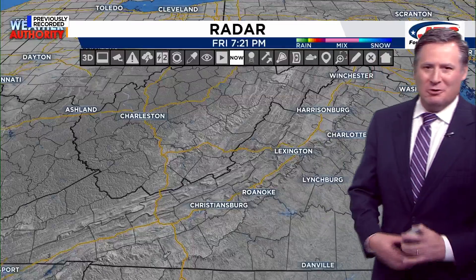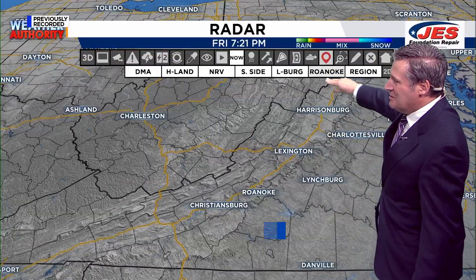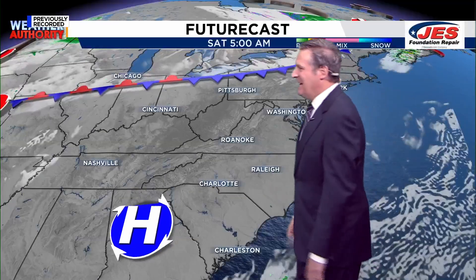The local view is showing that we're dry, and we're going to stay dry tonight. It looks like we're going to have a fair night in store. There's hardly any cloud cover locally, and not much regionally either. To find any showers, you have to head up towards Canada where they're dealing with rain in the province of Ontario. But those showers are not going to impact us.